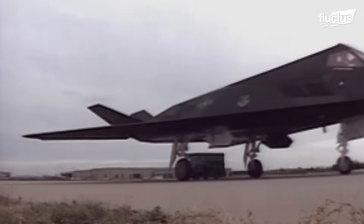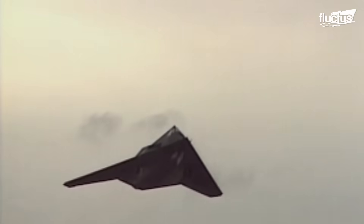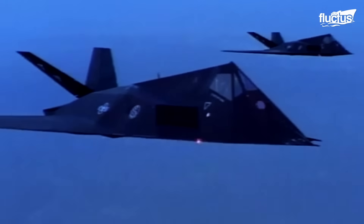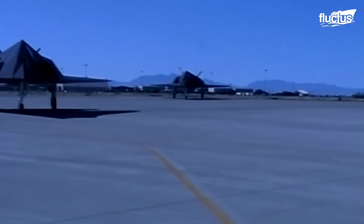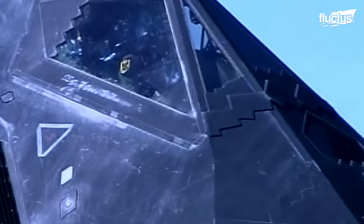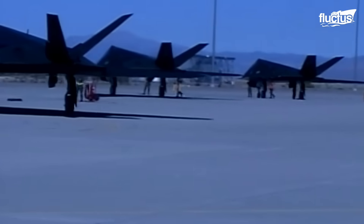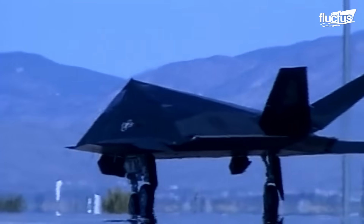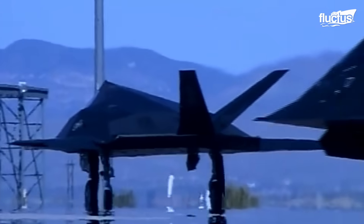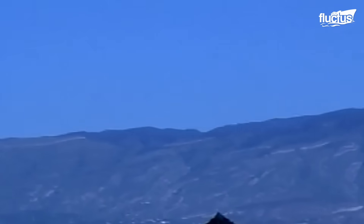A groundbreaking example is the F-117 Nighthawk, developed in the late 70s with stealth technology and advanced aerodynamics. This aircraft's faceted surfaces reflect radar away from detection sources, minimizing radar cross-section. It also relies heavily on automation, with four elevons and the entire V-shaped tail acting as control surfaces, which the flight-by-wire system actively manages to stabilize flight.